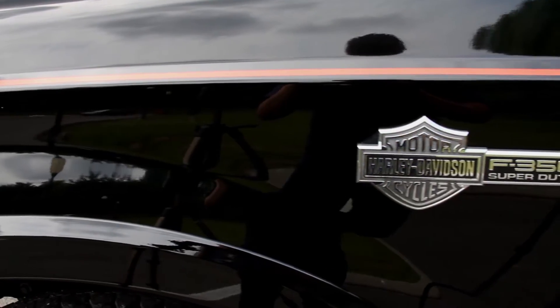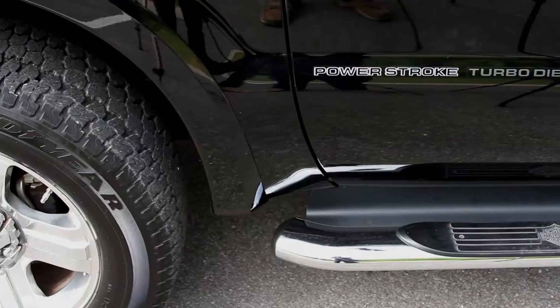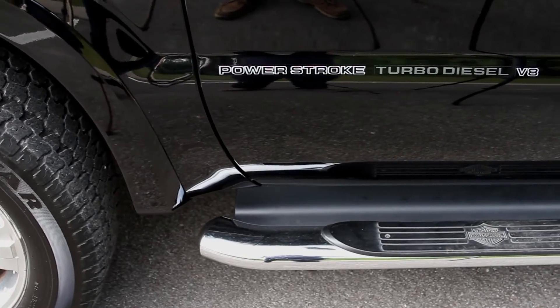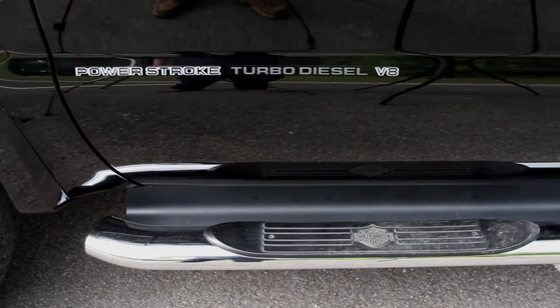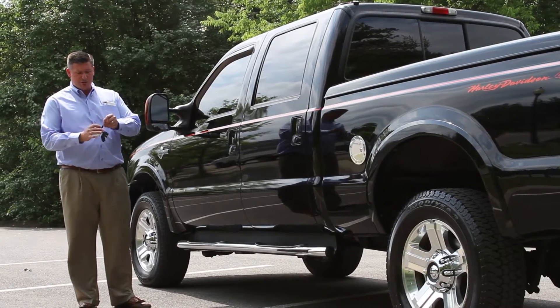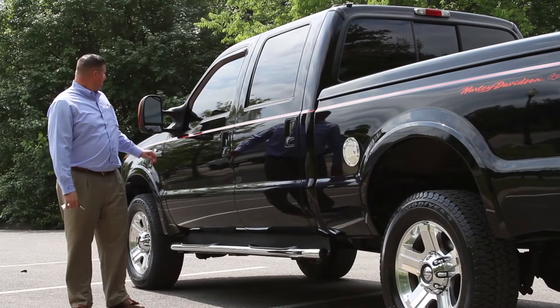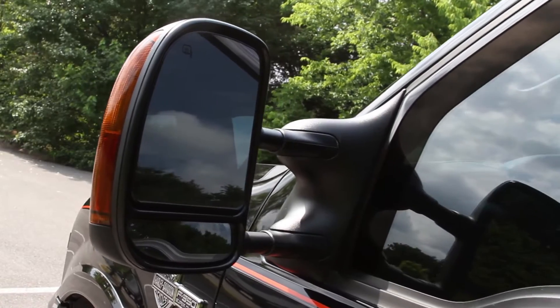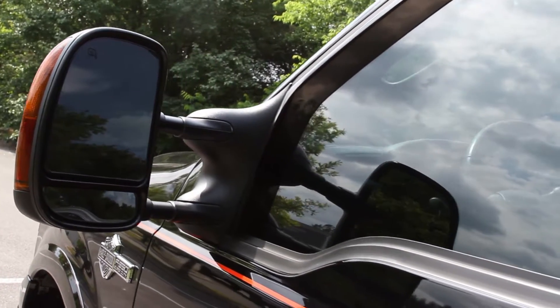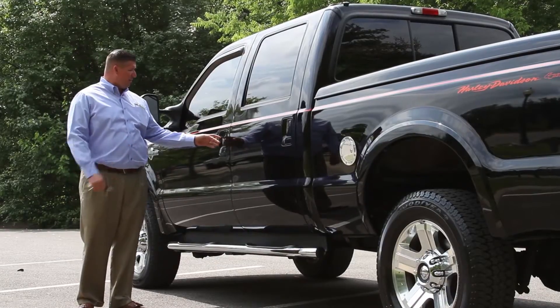You'll see the Harley-Davidson motorcycle badging on the side of this truck along with your F350. It's the six-liter Power Stroke diesel. This truck did come with all of the original equipment — two keys, two remotes, the Harley-Davidson keys, and the books are with the truck. You'll notice telescoping mirrors, vent visors added to this, keyless entry, remote entry.